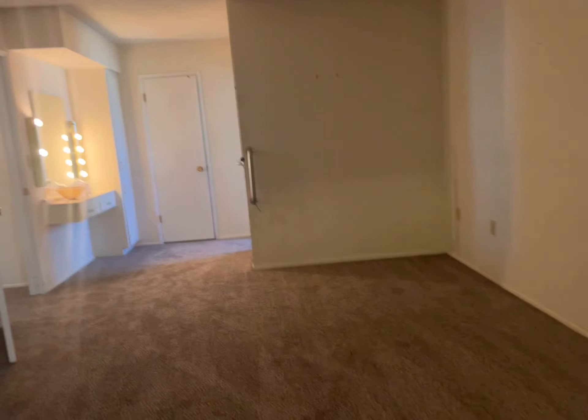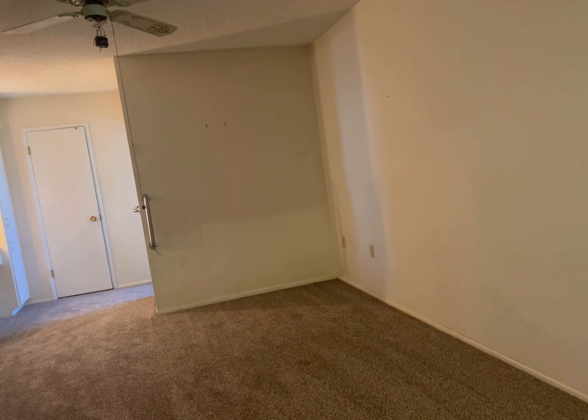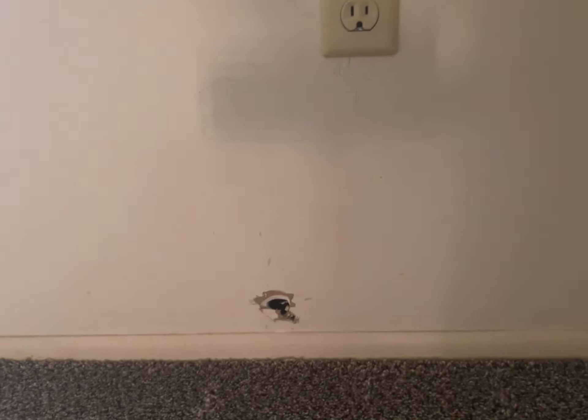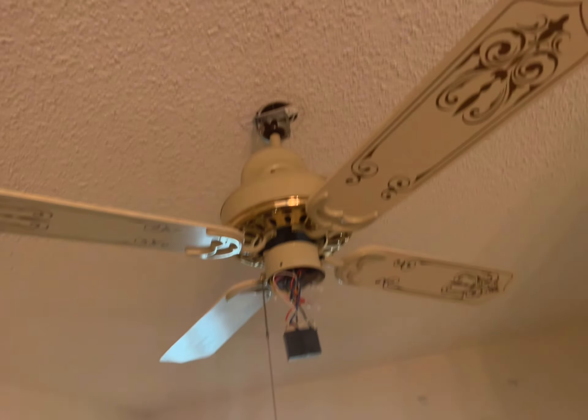This is a small master bedroom. For queen or king bed people, you could come out this way and put a nightstand there and a nightstand here — that would be your only option. I'll get my tape measure. They just had some communication wires and stuff, a couple things in the walls. There's a really old school fan that needs to go.